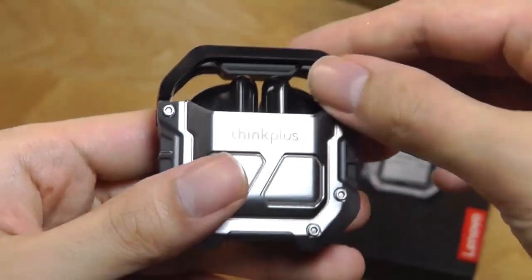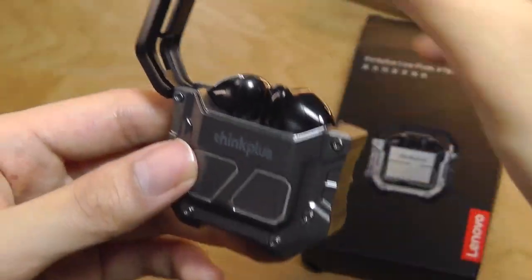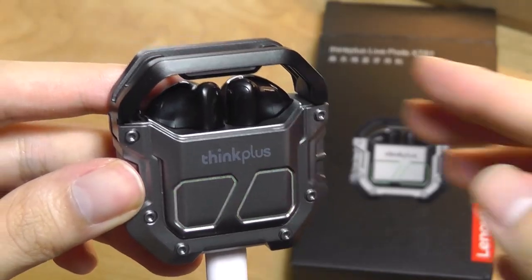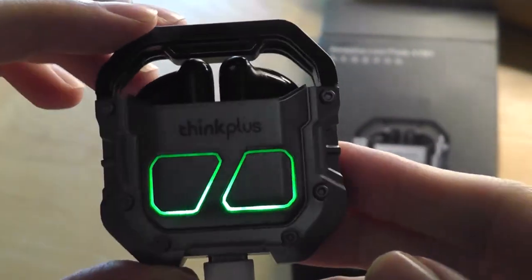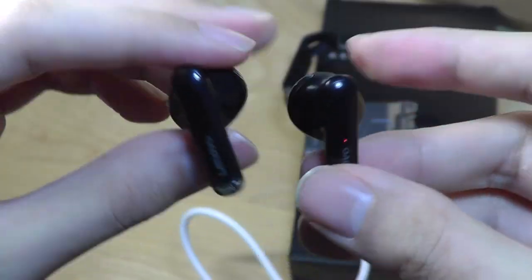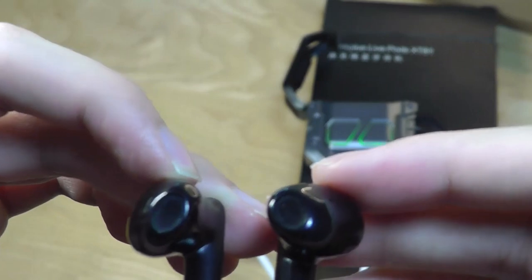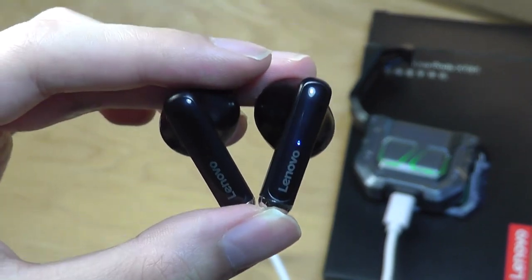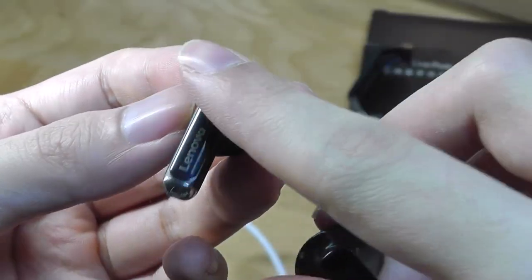There's a simple Type-C port for charging at the bottom. The LED lights, which shine green, only activate when you are charging the casing — not always on. It will flash continuously until fully charged. The presence of LEDs at all for this ridiculously low price is just crazy. The buds themselves are held in place magnetically and pop out easily. The shape is very reminiscent of Apple AirPods, and they're super light due to the polycarbonate construction. There's a conventional design without silicone wings, which — just like AirPods — makes them very comfortable and not applying much force when worn.